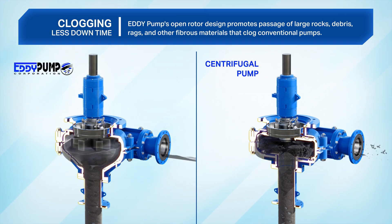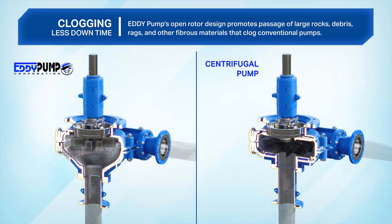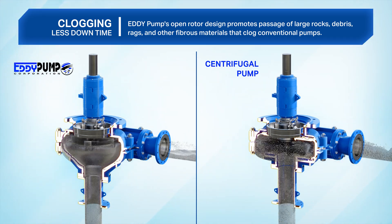Clogging: Eddy pump's open rotor design promotes passage of large rocks, debris, rags, and other fibrous materials that clog conventional pumps.